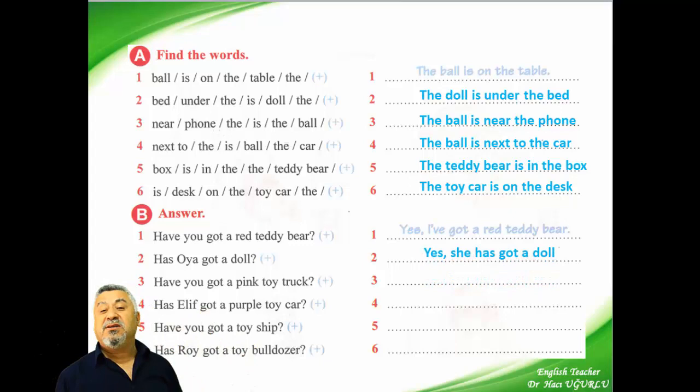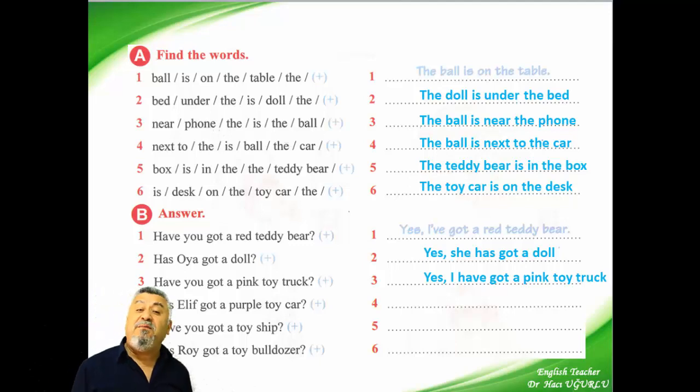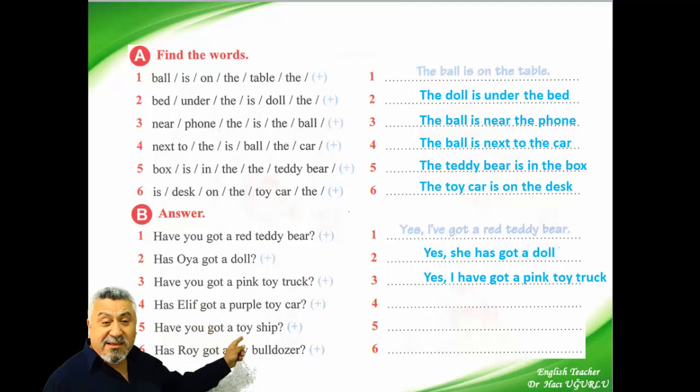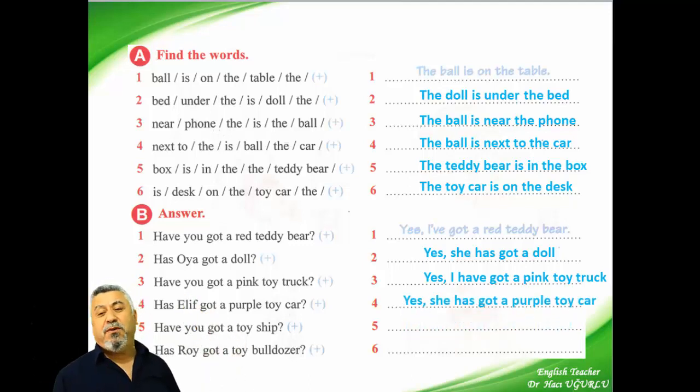And the third: have you got a pink toy truck? Yes, I have got a pink toy truck. And the other one — the fourth question: has Alif got a purple toy car? We say: yes, she has got a purple toy car.